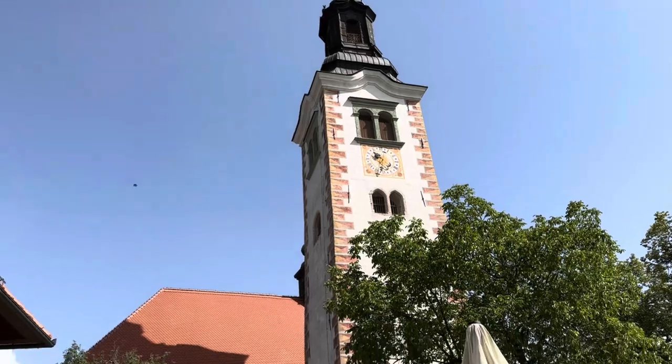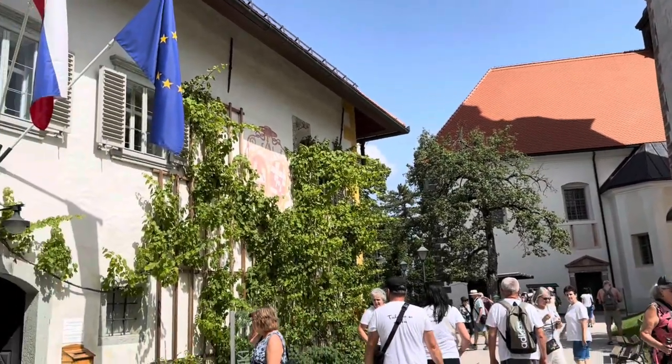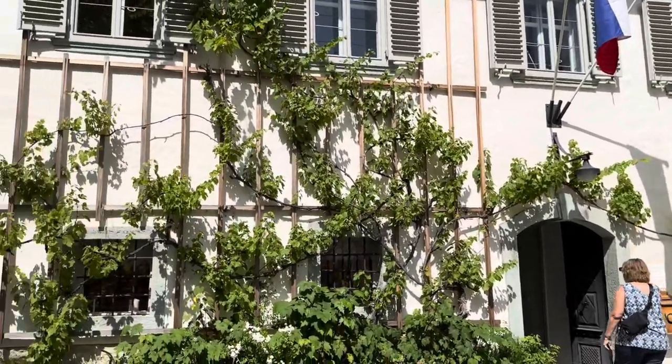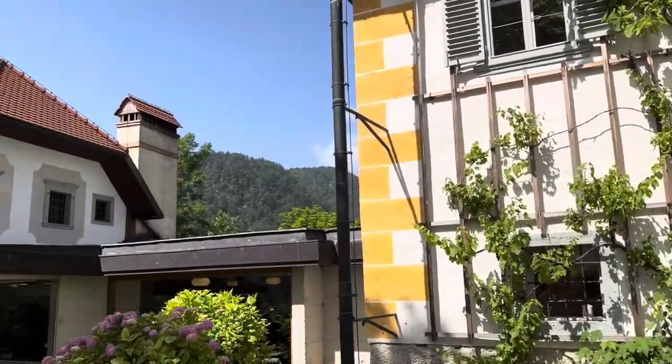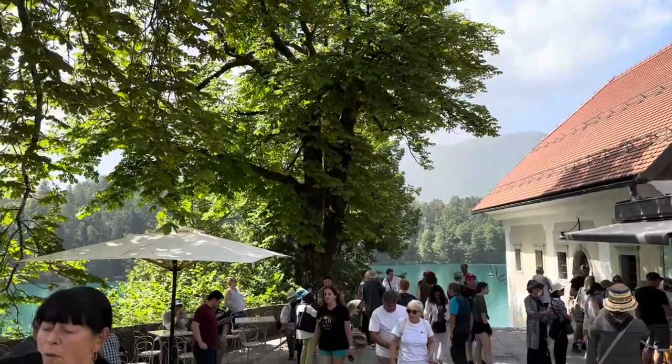That water is incredibly blue because it is glacier water. This church dates back to the 17th century and it's known for its Baroque architecture and stunning frescoes inside. Legend says that if you ring the church bell and make a wish, it will come true. The island is also a popular spot for weddings because of its romantic setting and picture-perfect views.